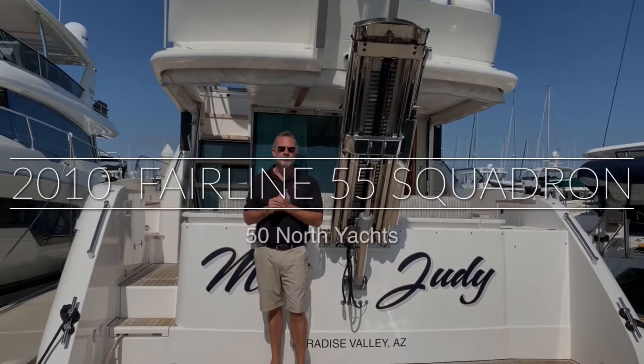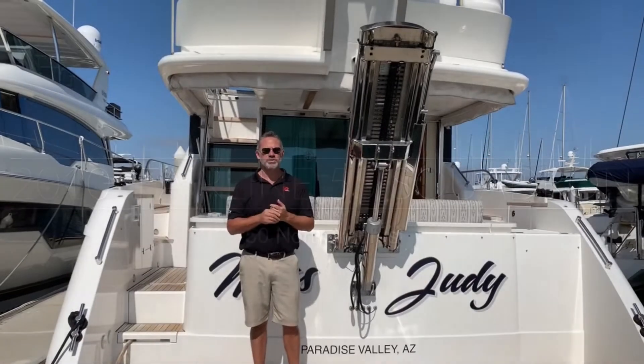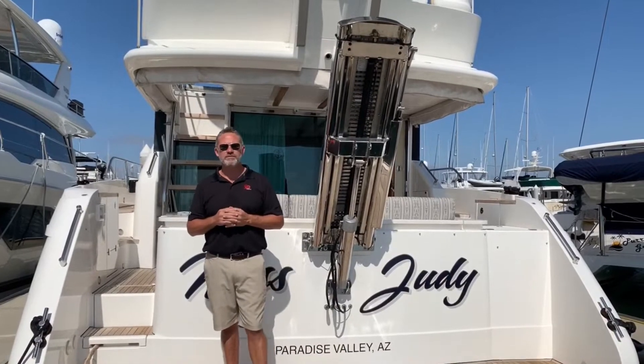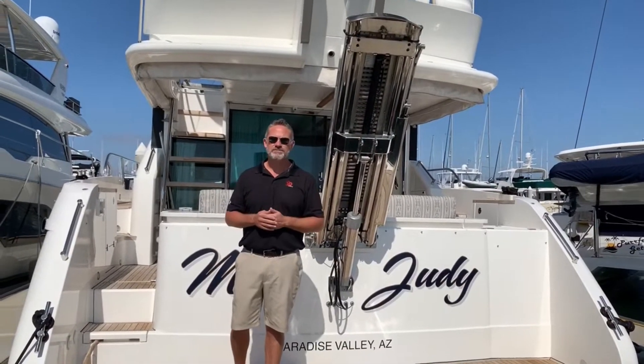Hi everybody, this is Mark Gibbons with 50 North Yachts and today we're going to have a look at motor vessel Miss Judy. She is an incredible 2010 55-foot Fairline with a length overall of just under 57 feet and a beam of 15 foot 9. Come on aboard and take a look.